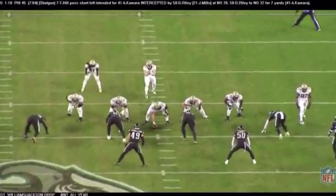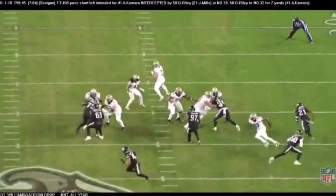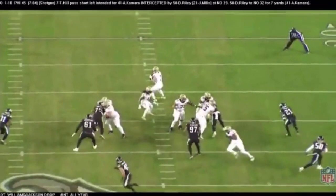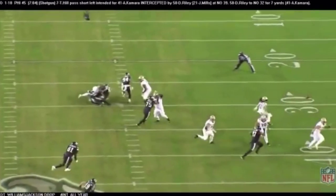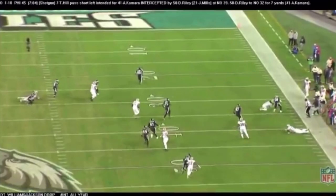The key to the blitz was exactly this: watch the two defensive tackles, Williams number 61 and Malik Jackson number 97, drop out. They robbed the middle of the field. Williams takes away Taysom's first read, and when he comes back, there's Malik Jackson — 6'7", 300 pounds in the middle — making him hold it. Jalen Mills gets there, the ball comes out hot, and Duke Riley comes up with the interception.